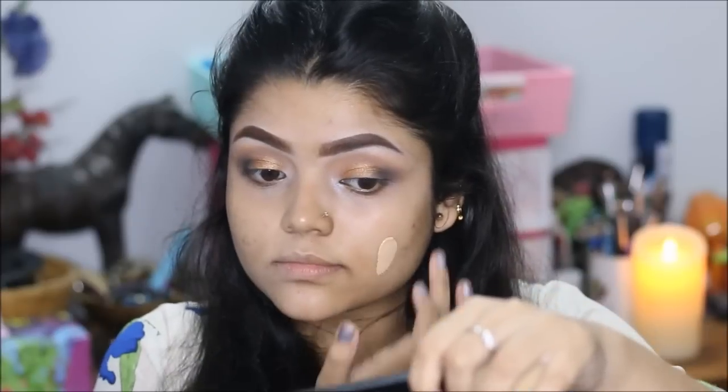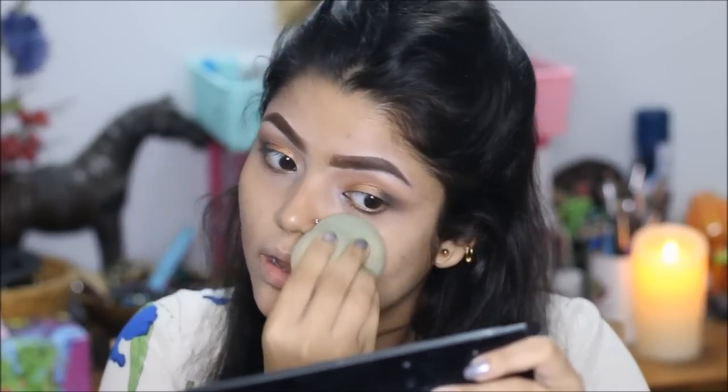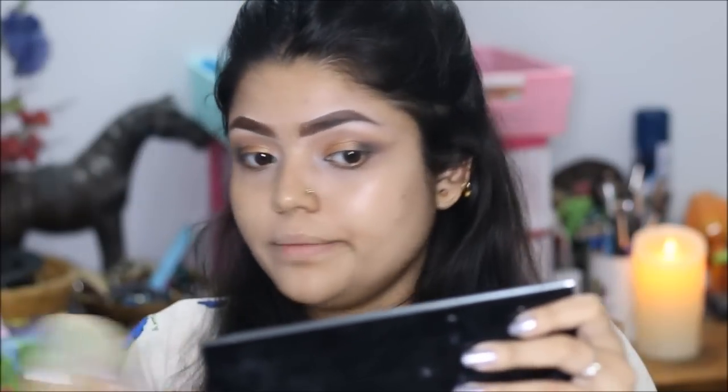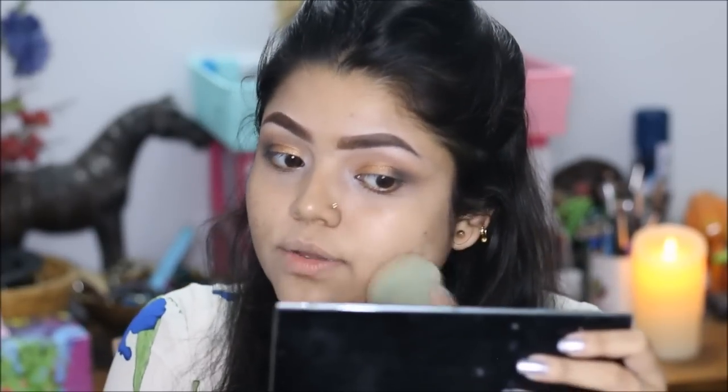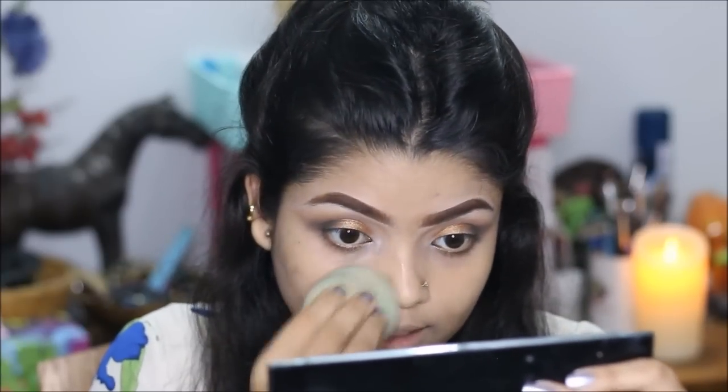Now I'll take my beauty blender and try to blend the product on my left side for comparison. The product is extremely lightweight, but the beauty blender absorbs all the product, which I'm not liking at all. Because the BB cream is already really lightweight, when you apply it with a beauty blender it absorbs everything, so you feel like you're not applying anything on your face at all.